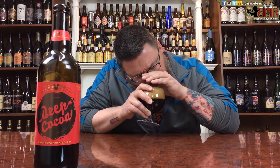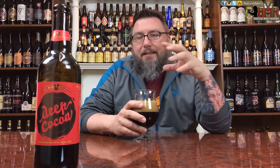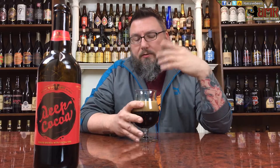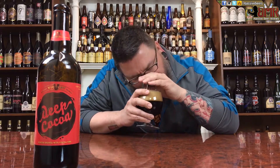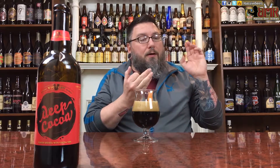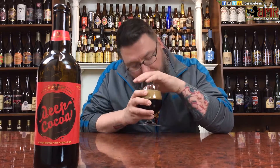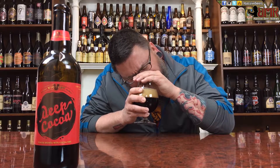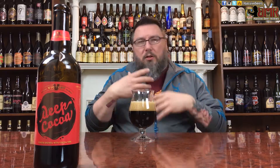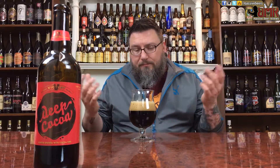Let's see what she smells like. Wow. Cocoa. Cocoa out the wazoo. Combined with this really nice, sweet — it doesn't smell like a bittering, overt roasted malt. It's just like a sweet, nice, rich, dark chocolatey malt. Absolutely decadent. Smells delicious. Looks the part. Let's dive right in. Cheers.